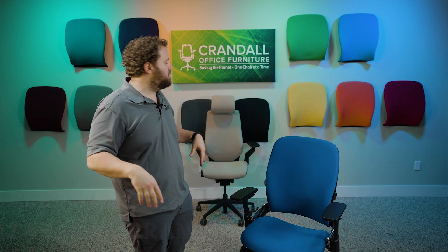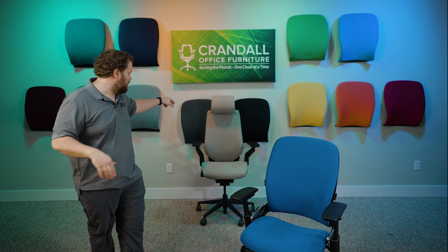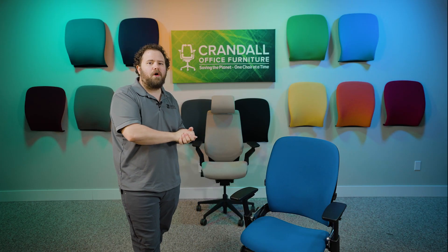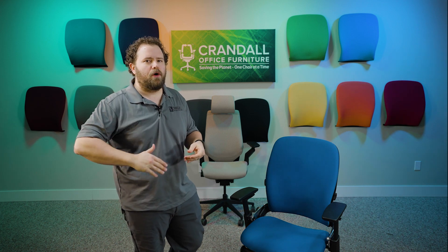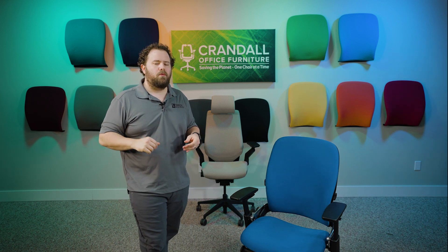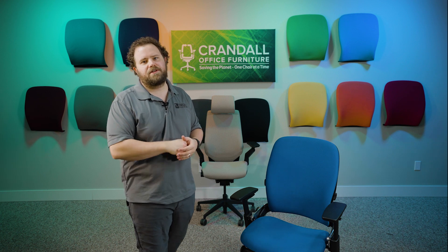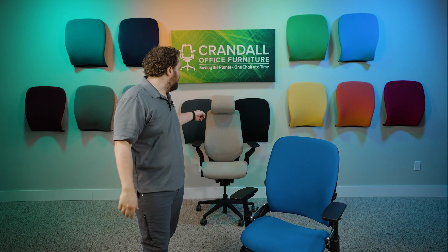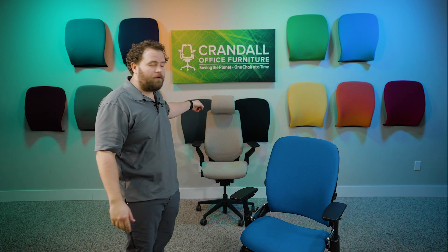The Steelcase Gesture with headrest that's back behind me is up next. We're going to be giving that one away over the Black Friday weekend — releasing it next Wednesday, and we're going to be announcing the winner on the 29th, which is the Tuesday after Cyber Monday.